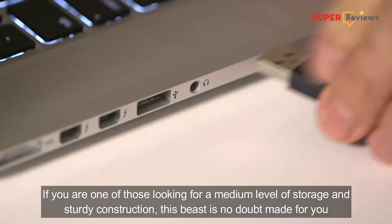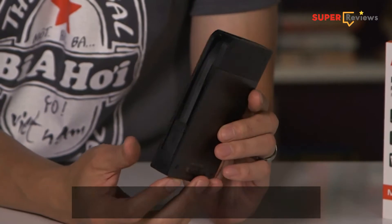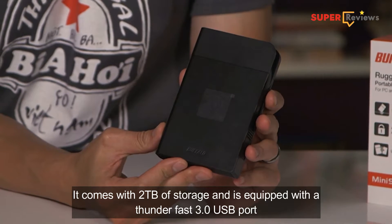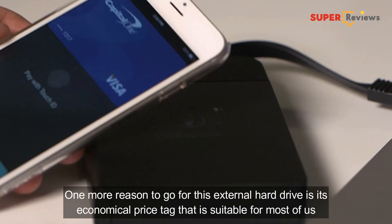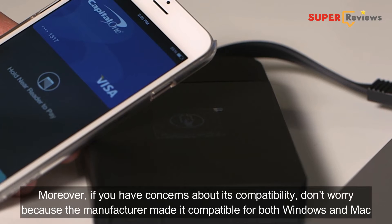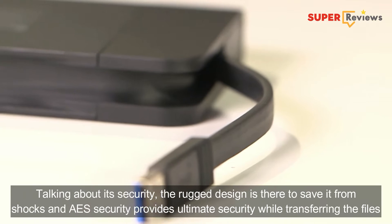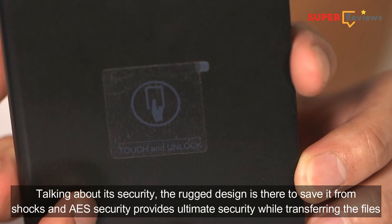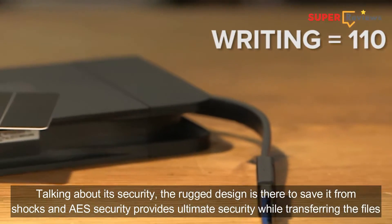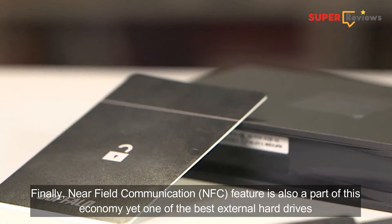If you are one of those looking for a medium level of storage and sturdy construction, this beast is no doubt made for you. It comes with 2TB of storage and is equipped with a USB 3.0 port. One more reason to go for this external hard drive is its economical price tag that is suitable for most of us. Moreover, if you have concerns about its compatibility, don't worry because the manufacturer made it compatible for both Windows and Mac. Talking about its security, the rack design is there to save it from shocks, and AES security provides ultimate security while transferring files. Finally, near-field communication feature is also part of this package — yet one of the best external hard drives.